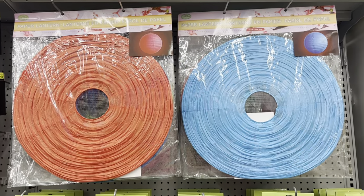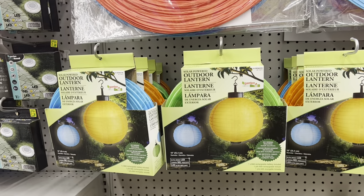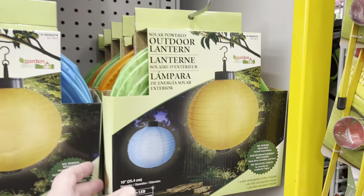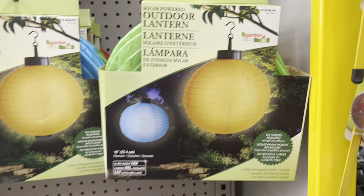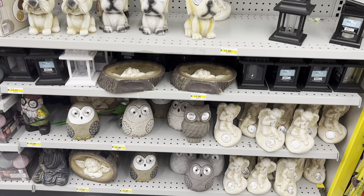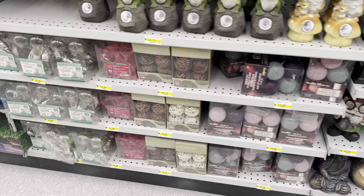If you're having a party or want to decorate inside a gazebo, these outdoor lanterns are just beautiful — lots of colors to choose from. I was looking for a price but couldn't find one. It looks like they require two AA batteries. They also had some lawn ornaments — I'll show you the various ones I found at this location.